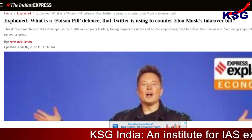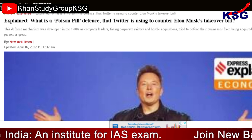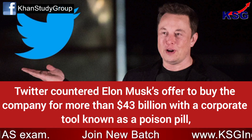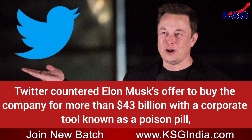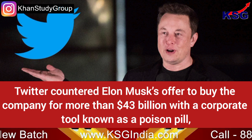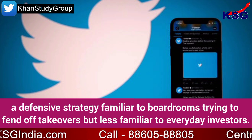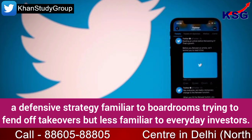You're watching KSG News Explainer. In this video, we are going to talk about the poison pill defense mechanism. Twitter countered Elon Musk's offer to buy the company for more than $43 billion with a corporate tool known as a poison pill — a defensive strategy familiar to boardrooms trying to fend off takeovers, but less familiar to everyday investors.